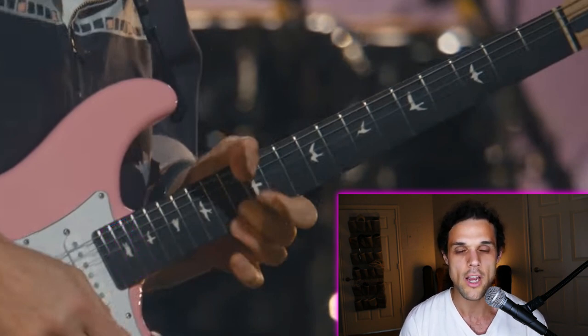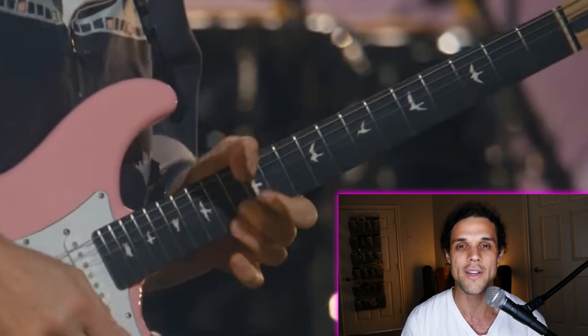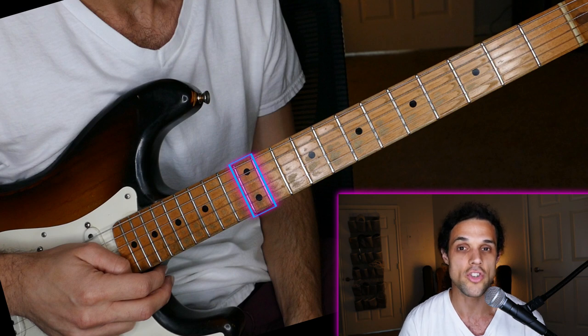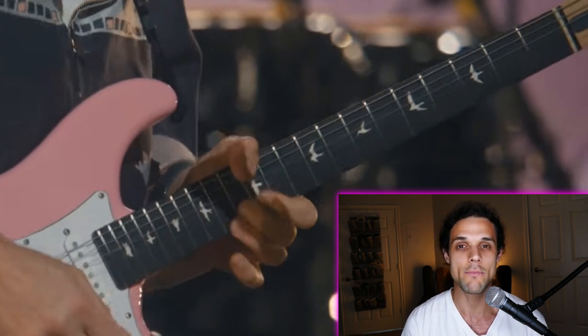The only fret you need to think about is the 12th fret, which is the easiest one to notice because it's the only fret surrounded by two frets on either side that do not have markers. If you take a look at my guitar, it's exactly the same thing, except I don't have birds, I have dots. John has birds because that's the specific fret marker for the brand of guitar he uses. Keep this 12th fret in mind because that's going to be the reference we'll use as we talk about this next part.